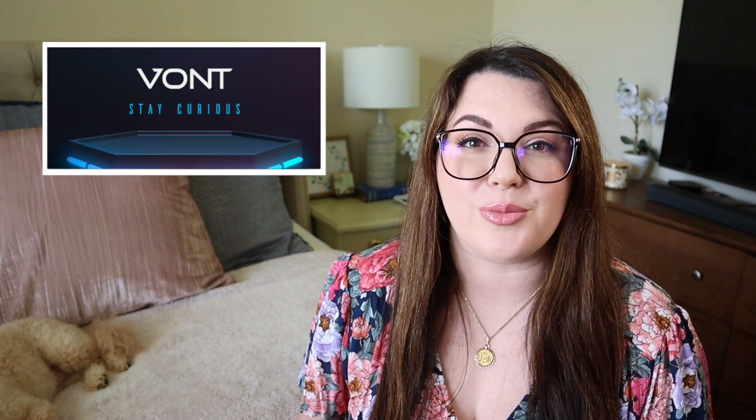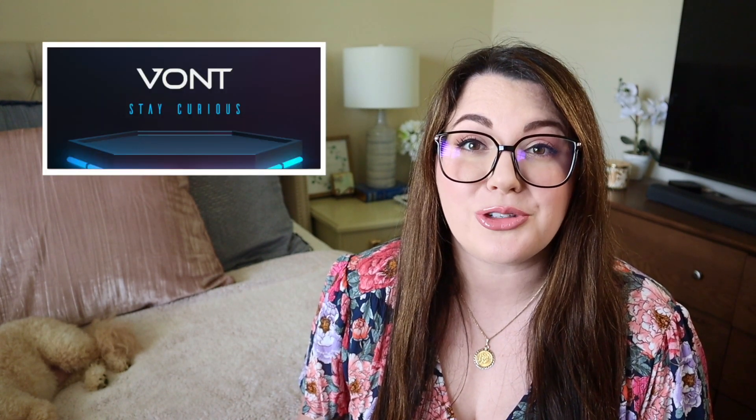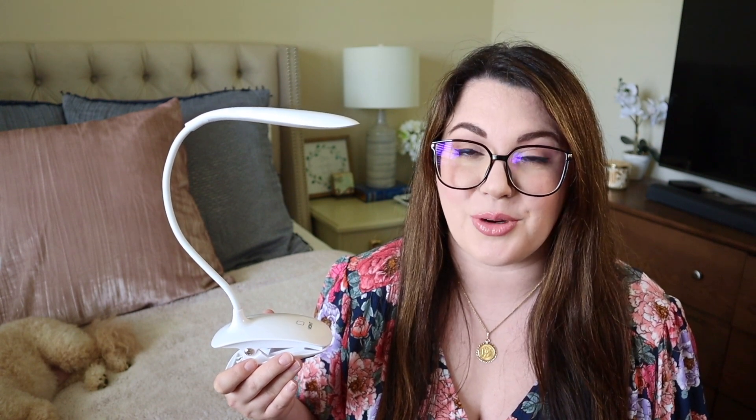Before we jump into the unboxing and the unveiling of the beautiful books, I wanted to give a shout out to today's video sponsor, Vont. A representative from Vont reached out to me and asked if I wanted to try their clip-on reading light, which I definitely said yes to because I've been getting more and more paperbacks. With that comes the dilemma of nighttime reading, and this light is a lifesaver. It has three different settings which you can easily cycle through with just a tap of the button, and I'll demonstrate in low light so you can actually see this better.